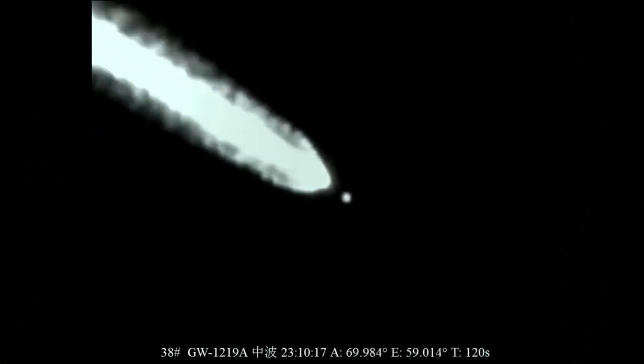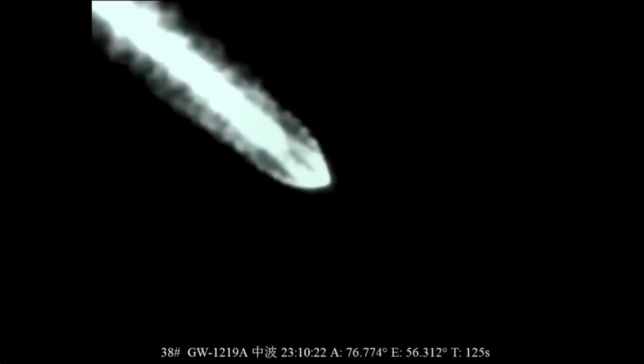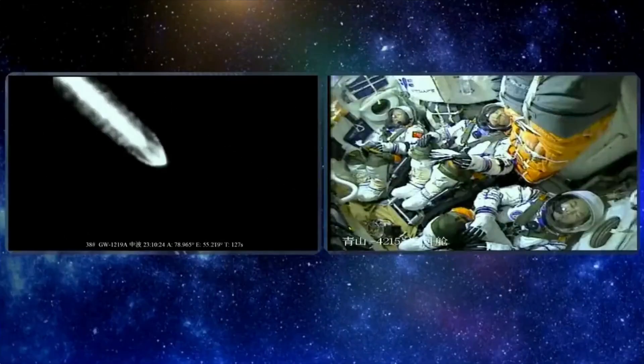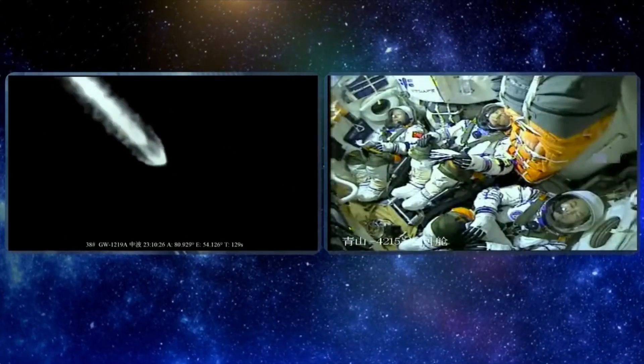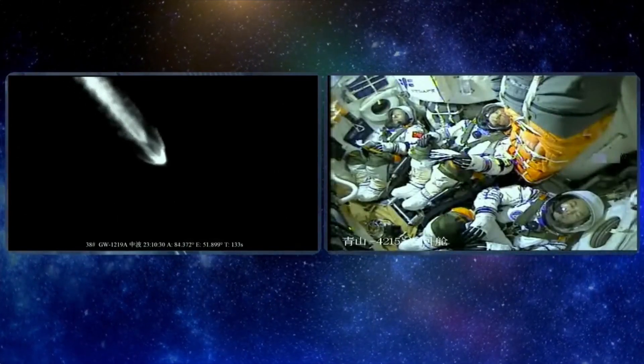After Max-Q, it will be subsonic and will become safer and safer. The jettisoning of the emergency escape tower has occurred — the escape towers have come off. This is two minutes into the flight. Next will be the separation of the four boosters.